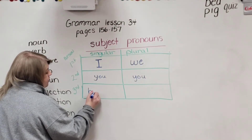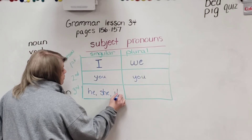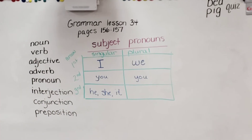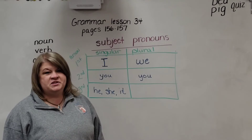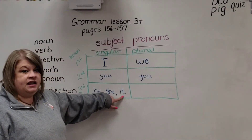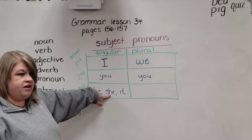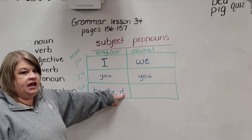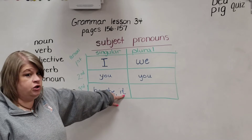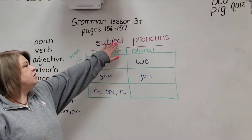Third person subject pronouns are he, she, and it. He went to the store. She got the water bottle off the floor. It ate all of my chocolate — I was talking about something that's not a human person, so we say it. If it's an animal, usually we say it. So those are singular subject pronouns — we would use those at the beginning of the sentence.